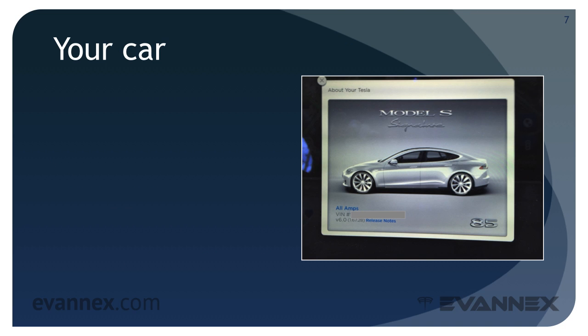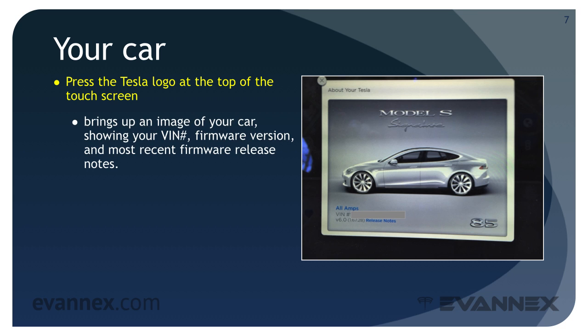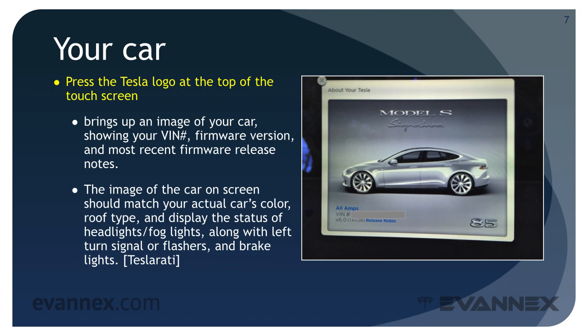Model S software maintains an image of your car along with all pertinent identification and status information. This is particularly useful when you need to know the software version for your car or your vehicle identification number. To access this information, press the Tesla logo at the top of the touchscreen. This brings up an image of your car showing your VIN number, software version, and a link to the most recent release notes. The image of your car on screen should match your car's color and roof type and display the status of all lights and flashers.